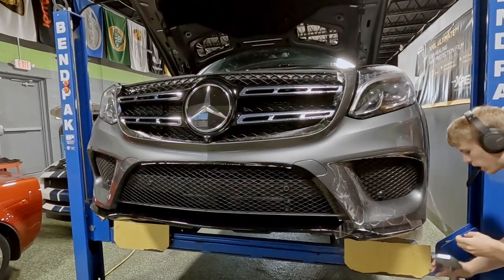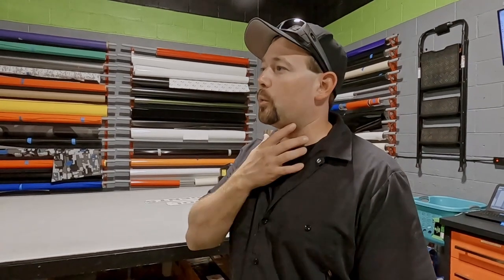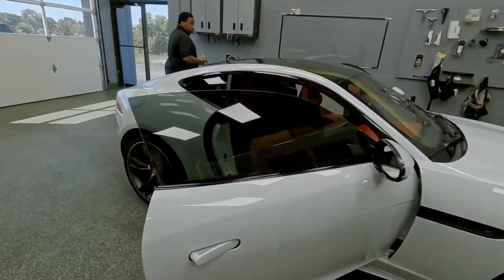Last but not least on this side, Aaron is installing some paint protection film on the front end of a GLS. This car is also here for window tint, which we did this morning, and a detail package which we're going to do probably tomorrow.